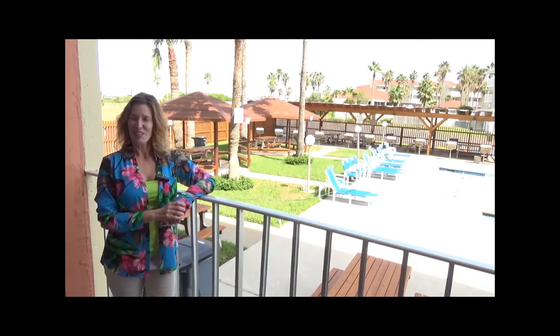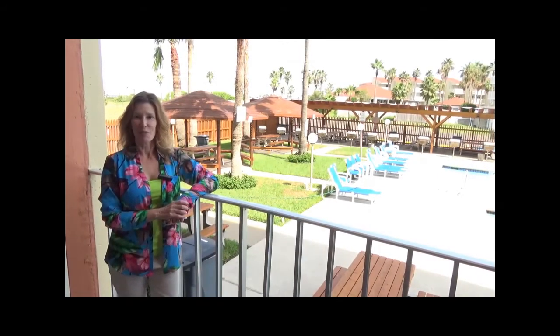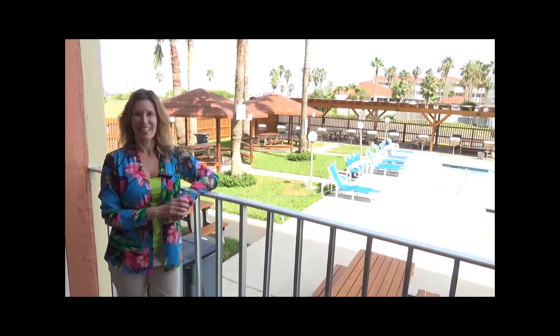And that concludes our tour of Gulf U1, unit 104. If you'd like to visit in person, contact your favorite local real estate agent.